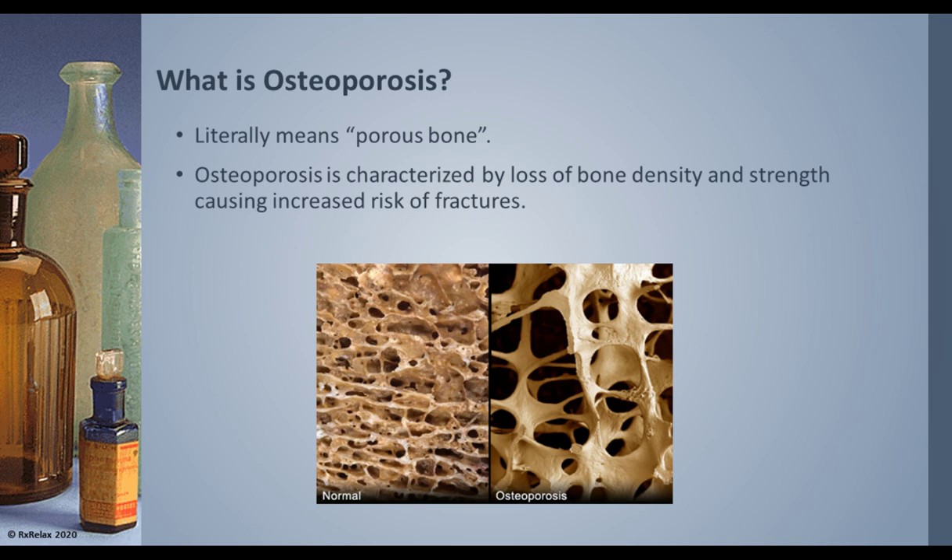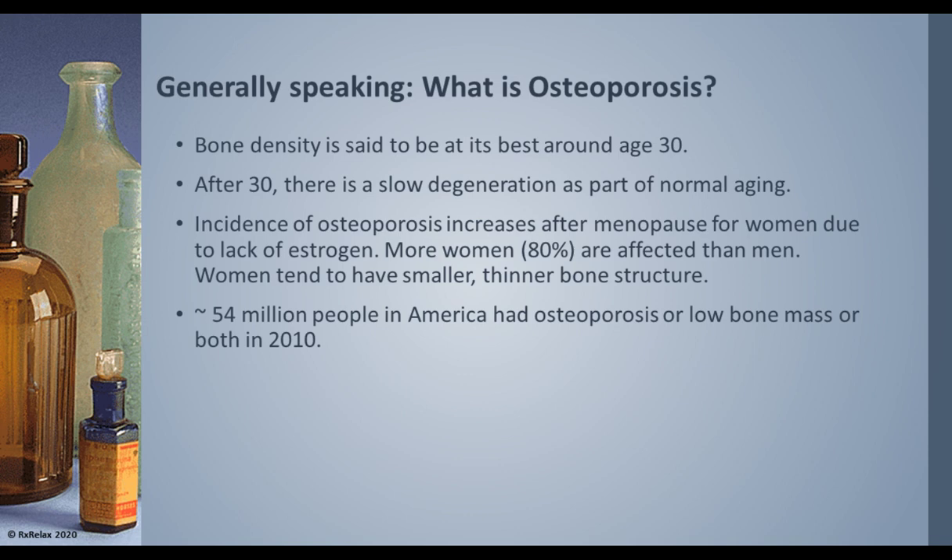Let's talk about osteoporosis. It literally means porous bone. As we age, or because of certain medications or disease conditions, the bone density starts to go down, causing loss of strength and leading to fractures. Normal bone has more mineral density than osteoporotic bone. Bone density is said to be best around age 30, and after that our bones start to degenerate very slowly. The incidence of osteoporosis increases dramatically after menopause for women, connected with the lack of the hormone estrogen, so more women are affected by osteoporosis than men.